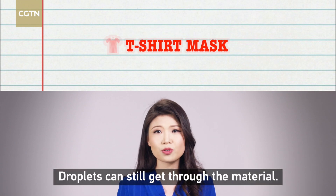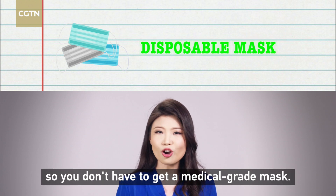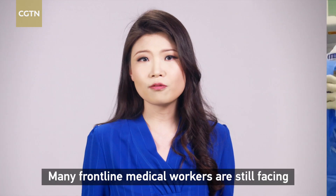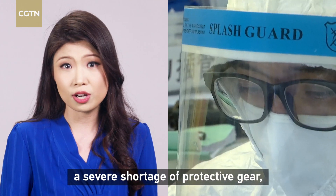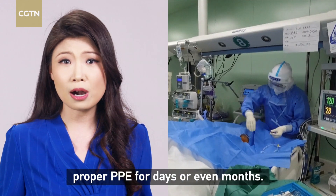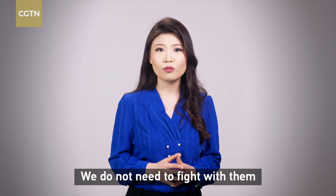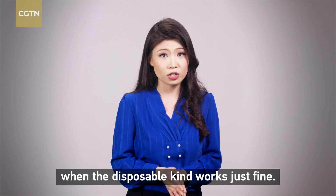Droplets can still get through cotton material. But as you can see, disposable masks work just fine, so you don't have to get a medical grade mask. Many frontline medical workers are still facing a severe shortage of protective equipment — some haven't been working with proper PPE for days or even months. We do not need to compete with them over medical grade masks when disposable ones work just fine.